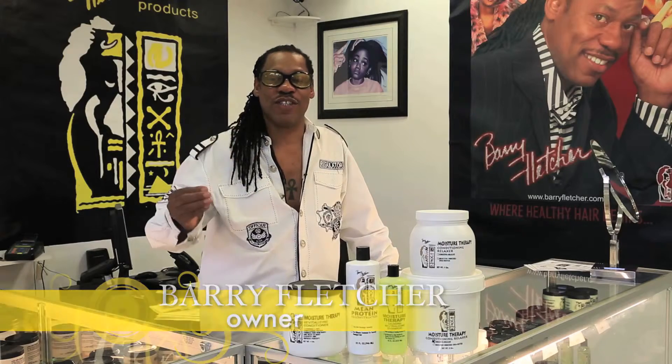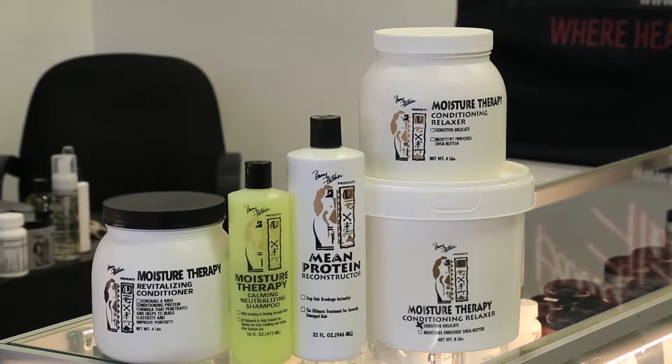Barry Fletcher Products. How you doing, Barry Fletcher? I have a conditioning relaxer system that's second to none because it comes from a hairdresser's perspective.